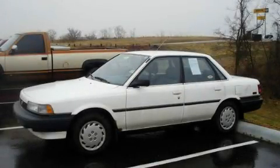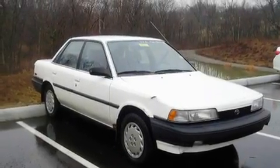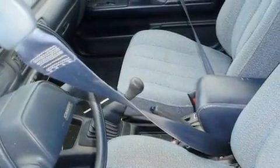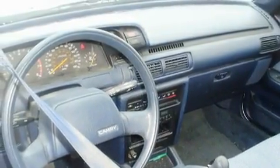This is a 1990 Toyota Camry. It features a four-cylinder engine and a manual transmission. Its top features include a passenger-side vanity mirror, a full-size spare tire, rear seat child-proof door locks, and many other features.